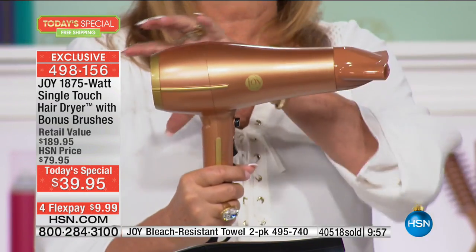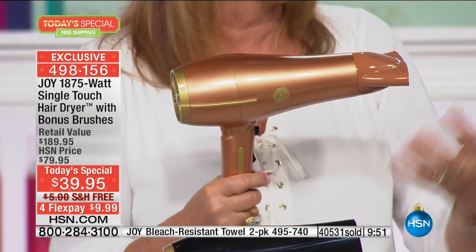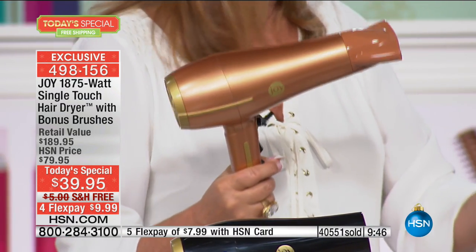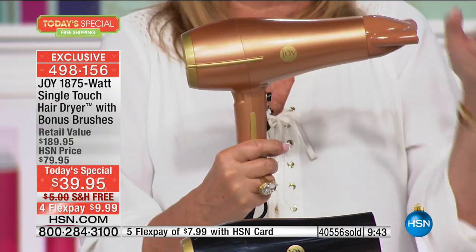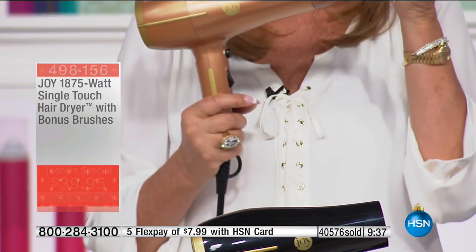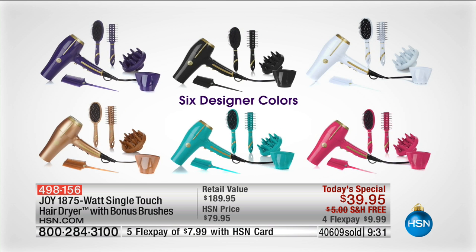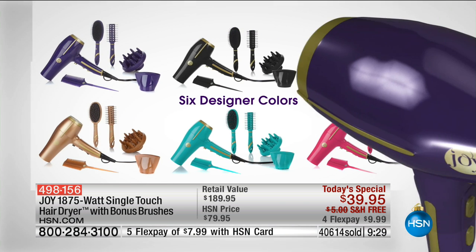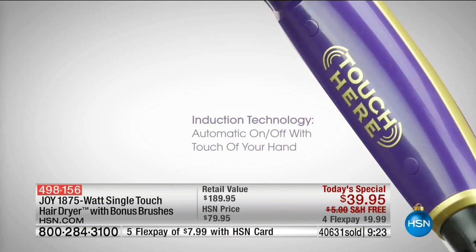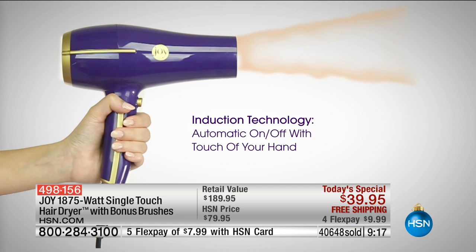Patricia: The grab-and-go feature - just grab it and go. Joy: Exactly. And you know what, I thought that too. It's a much faster dry for long hair. But I thought that too - it's so great. The single touch feature is incredible for long hair - you're constantly maneuvering, adjusting, and having it just touch-on, touch-off makes the whole process so much smoother.